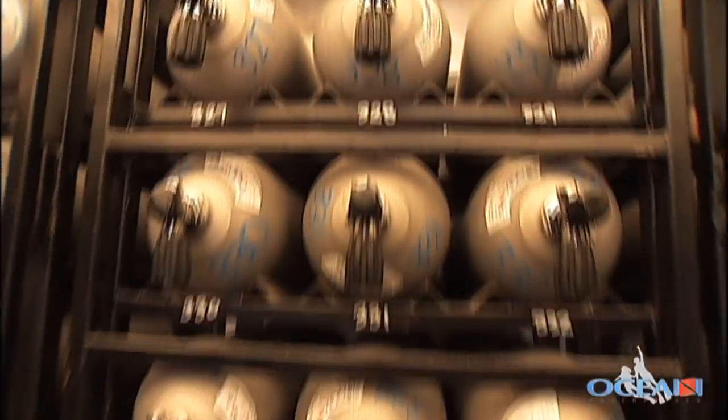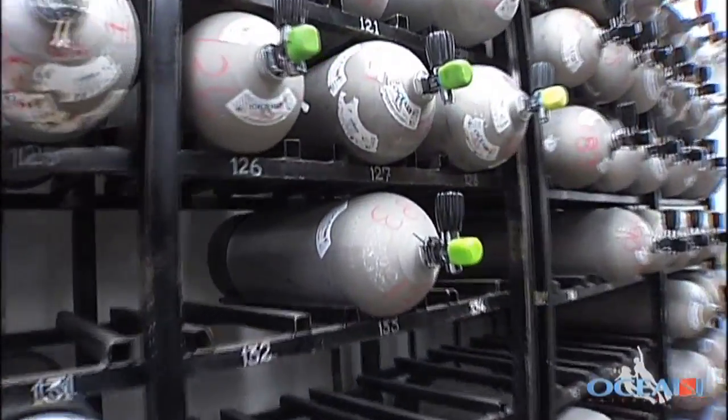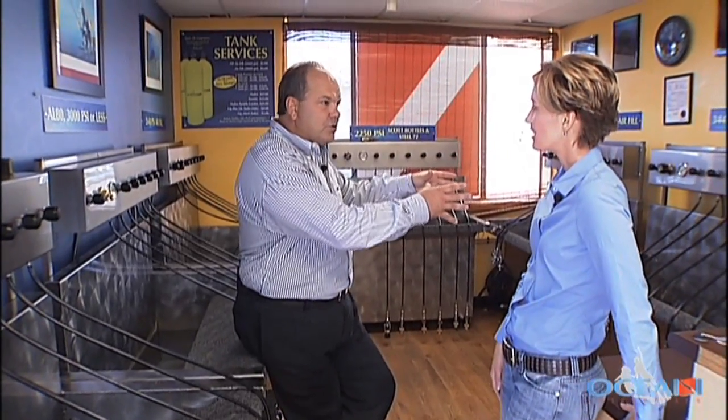We have the most sophisticated air station that anybody has ever seen. Once we're filling tanks, we can continuously fill more and we don't have to wait for a certain section to be done. That's very much exclusive to what we have here — other dive stores don't do that.